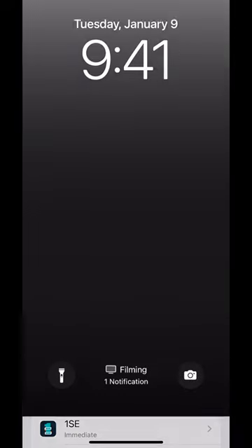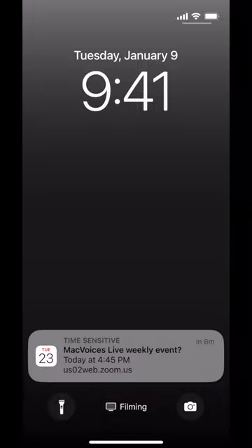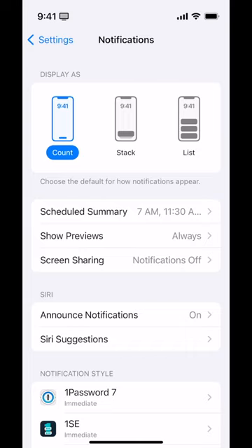Or you have the option of Count — that's just telling me how many. That one is just replacing the one on the top; it says one notification. But if I scroll up, there's actually more than that. So those are your options for how your notifications look on the lock screen or in notification center, because they're actually the same thing.